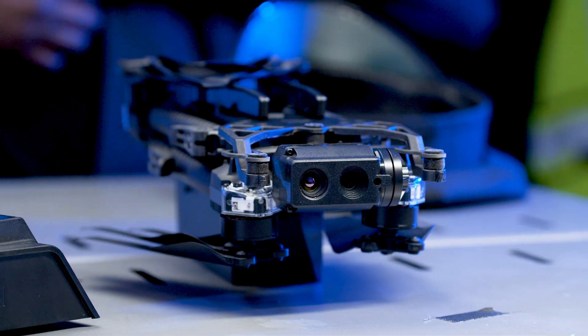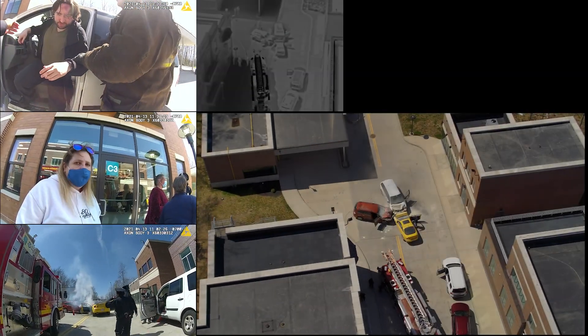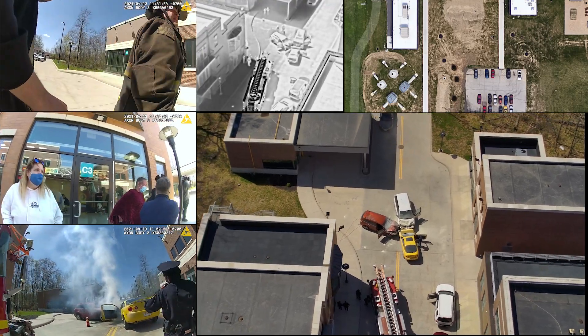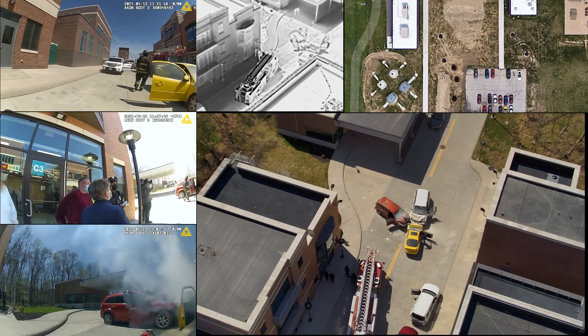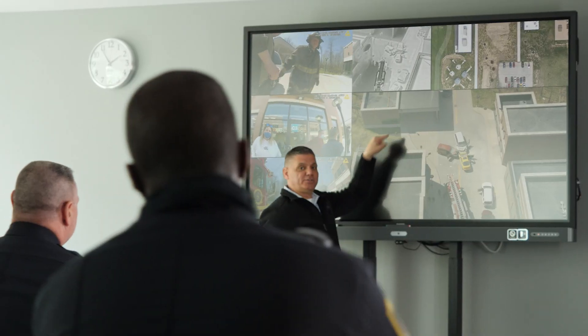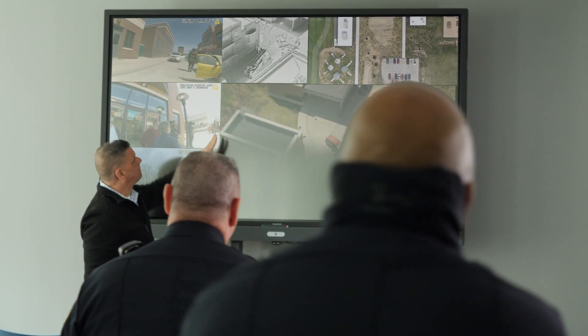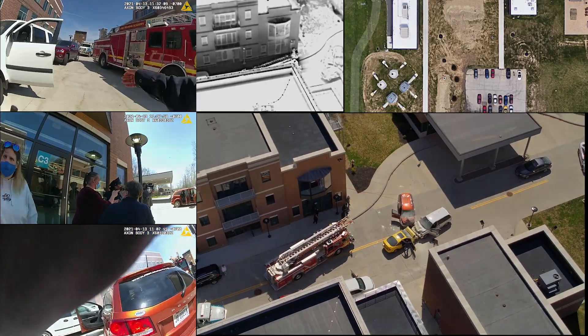The footage and data captured by Skydio drones during this mission seamlessly integrate into Skydio Cloud, as well as Axon Evidence, allowing them to coexist along corresponding body camera video. This photographic and dimensional evidence can then be reviewed and shared, enabling those who manage and respond to crises to make faster, better decisions that save lives.